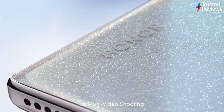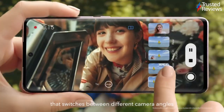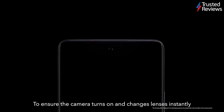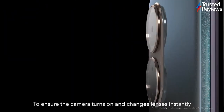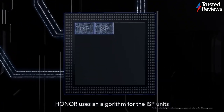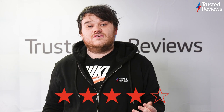The Honor 50 signals the return of Google services to an Honor device, but there's certainly more here than just apps. The screen is a joy, the battery is very reliable, and the main camera sensor is pretty good too. It's only really let down by the poorer quality secondary sensor and the lack of some practical touches such as an IP rating, headphone jack and SD card slot. It's scored 4 out of 5.